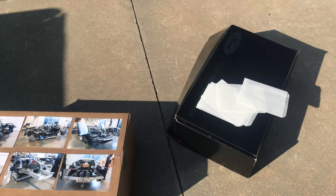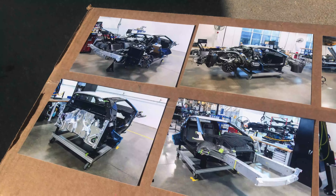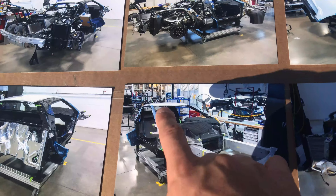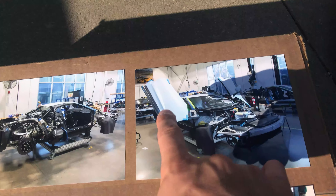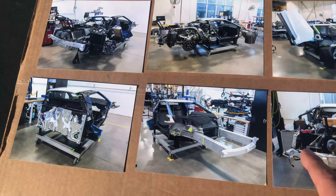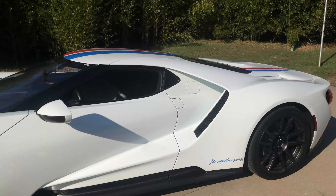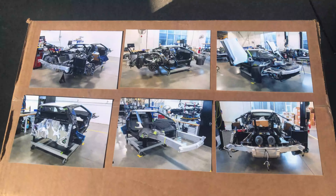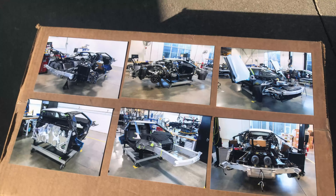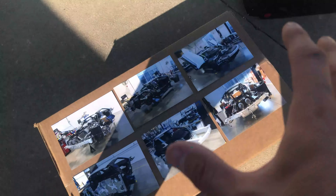Each second generation Ford GT owner actually gets a set of pictures of their car being built. You can tell this is Bob's car — you can see the white roof, the white doors — this is kind of how it started and then transitioned into what we're seeing here. He actually went to the factory and saw it in one of these stages, which is really cool.